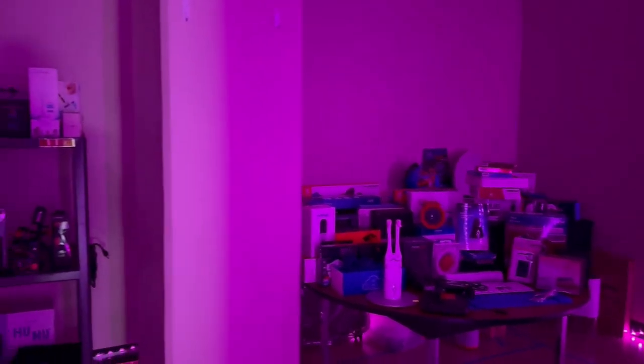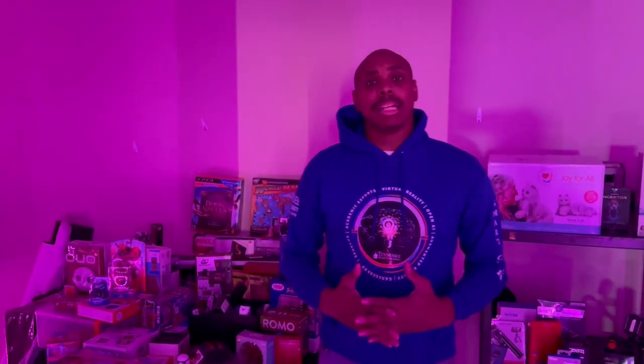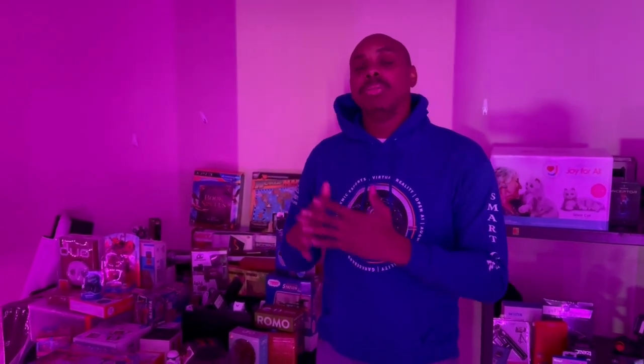Coding starts as early as two years old. Some of these devices we have include coding caterpillars, smart jump ropes, artificial intelligent dogs, drones, robots, and various types of software that you can actually engage and incorporate into the learning experience. We also teach students and teachers how to repurpose technology. Any device we have in this room — we understand that some people may not have those devices. So using devices that they have or similar devices, we're able to teach them how to use that technology to get the maximum effect for their purposes.